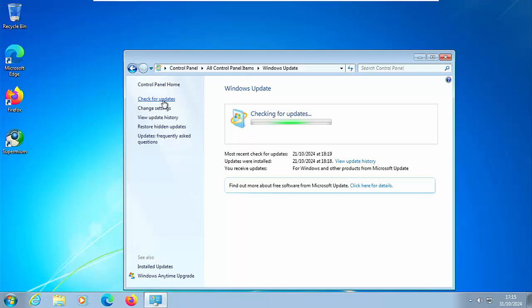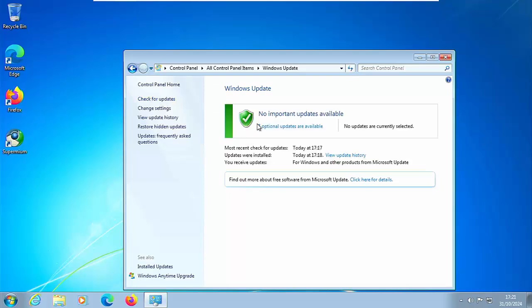Once it's checked for updates and finds any, install them, restart the computer, then come back to Control Panel, go back to Windows Update, and click Check for Updates again. Keep checking for updates until you get a message saying there are no more updates available. Don't worry about optional updates — it's the important ones we're looking for.